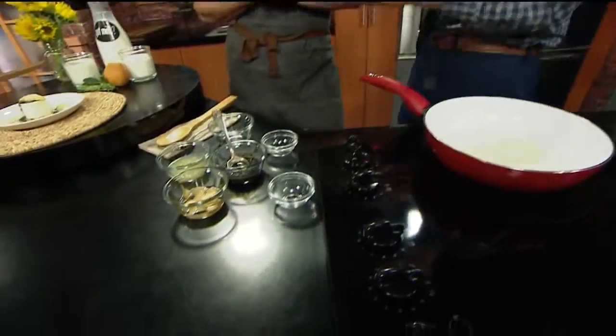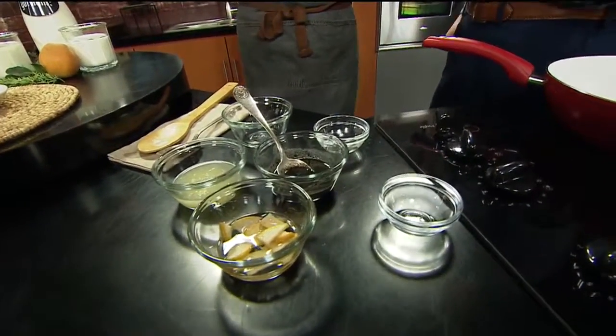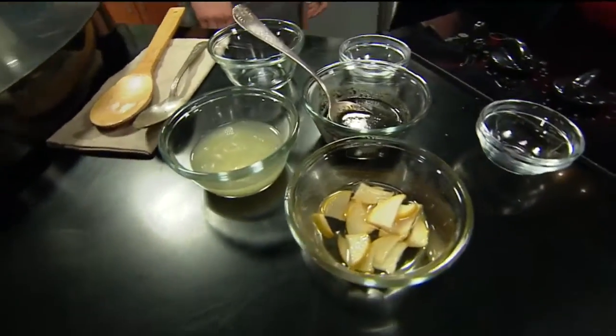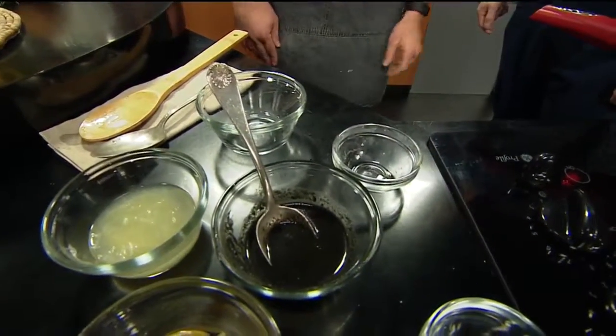The next step is to top it — that's another key thing. We usually do seasonal fruit. Wintertime is beautiful for citrus, so we have a little oro blanco grapefruit, a little Asian pear in simple syrup, and a black sesame and honey puree, which I like to do on the panna cotta.